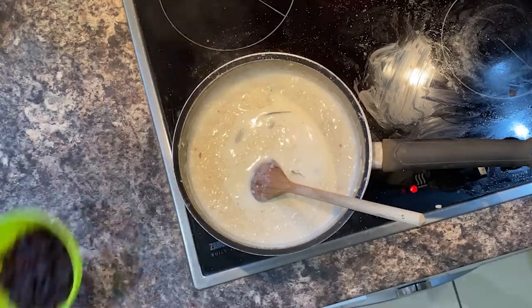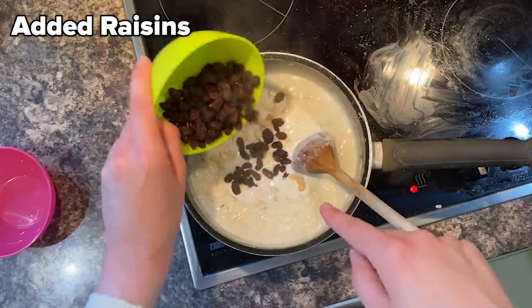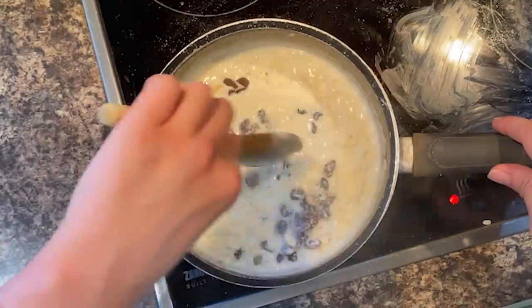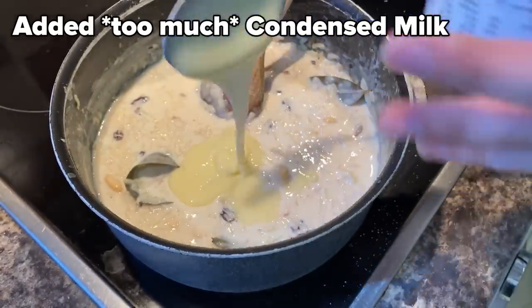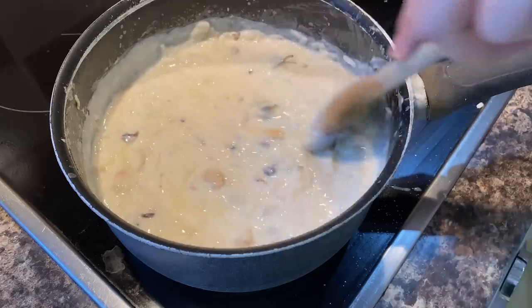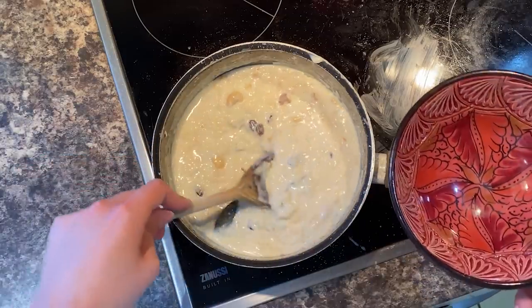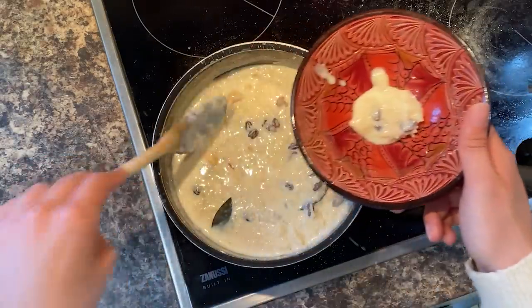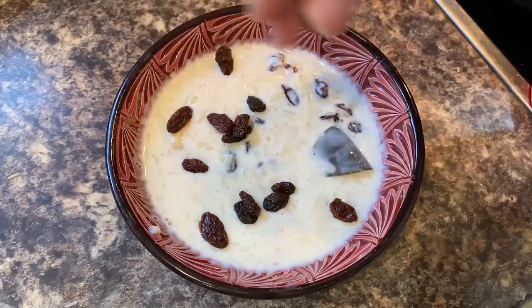It shouldn't be too sweet. When the jaggery or sugar is melted, you can add the cashew nuts and the raisins, and then continue cooking for about 10 more minutes. Now you can add the condensed milk — if you add condensed milk, it does add a little bit of a different flavour. Now turn off the stove and let the payokh cool down. It will get thicker as it cools. You can serve it in a bowl garnished with some cashews and raisins.